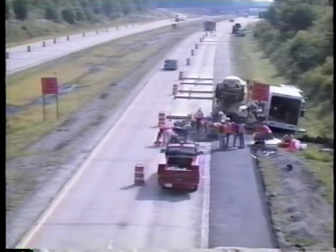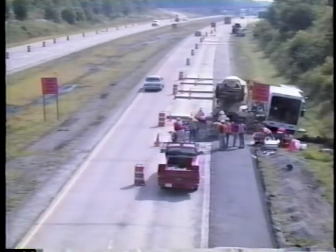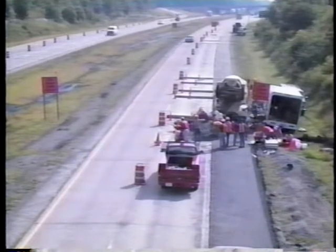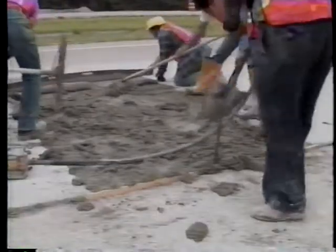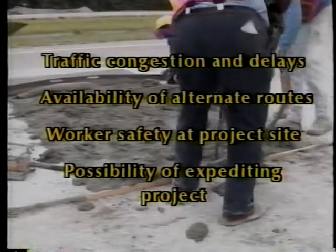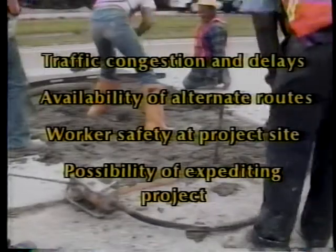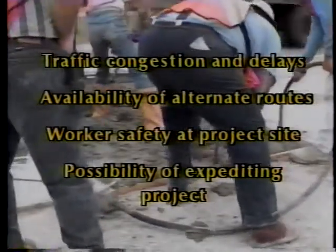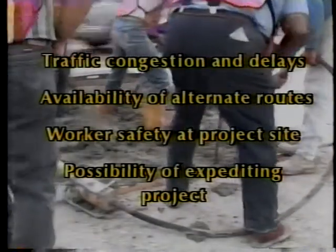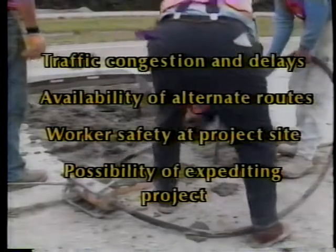The first question is: is there a need for fast-track construction? The answer can be found by considering at least four factors. First, traffic congestion and delays on both the road to be repaired and any detour routes. Second, availability of alternate routes. Third, worker safety at the project site. And fourth, the possibility of expediting construction of the overall project.